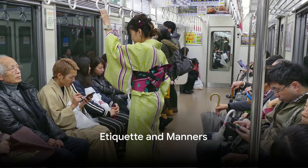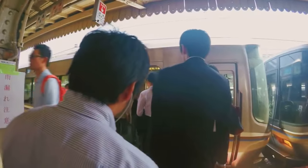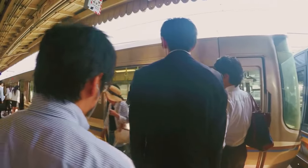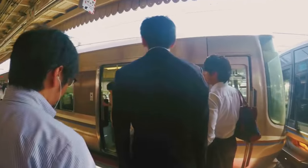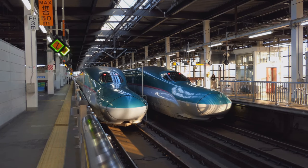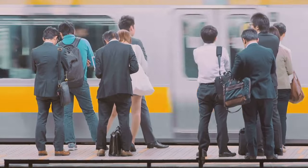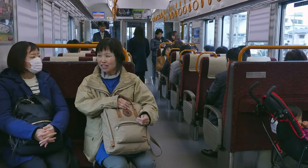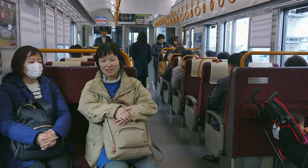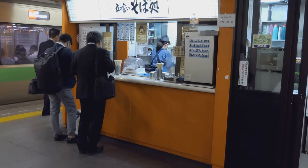Remember, manners matter. Japan is known for its culture of respect and courtesy, and this extends to the bullet train as well. First, keep your voice down whether you're chatting with travel buddies or on the phone — the train is a shared space and everyone appreciates a quiet environment. Also, remember not to talk on your mobile phone in the cars designated as silent zones. It's considered polite to eat on the train, so dig into that delicious Ekiben without worry — just avoid foods with strong odors.